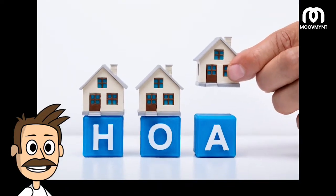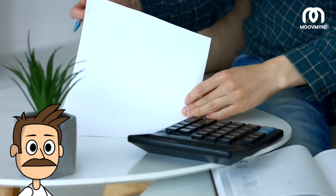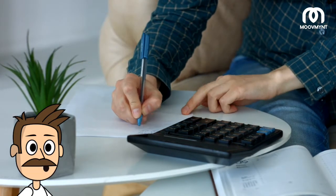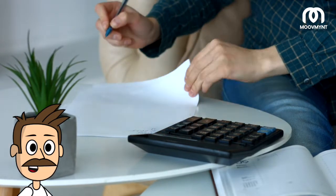HOA fees, or homeowners association fees, are another important consideration when investing in a condo. HOA fees are typically paid every month and go towards the upkeep of the common areas of the building and any amenities offered. It is important to research the HOA fees before making an offer on a condo, as they can add up over time.